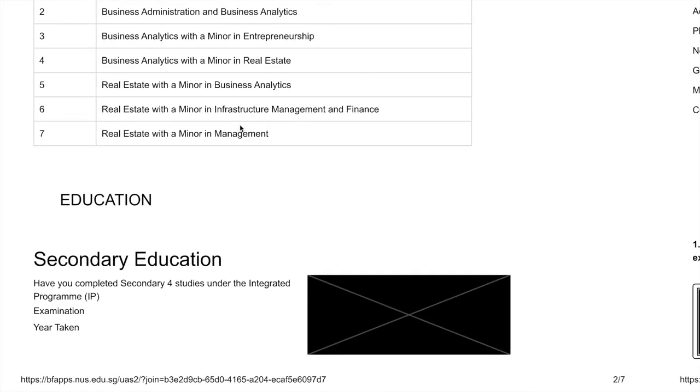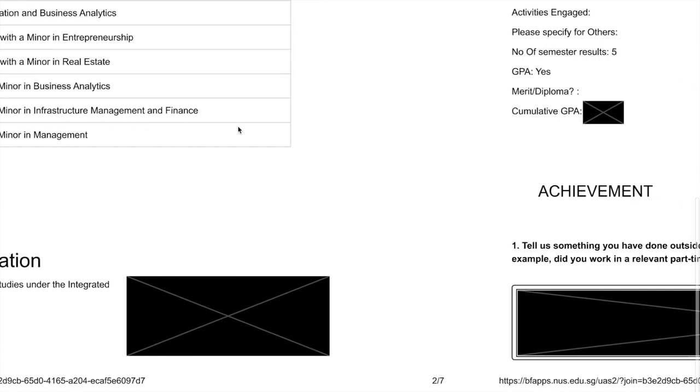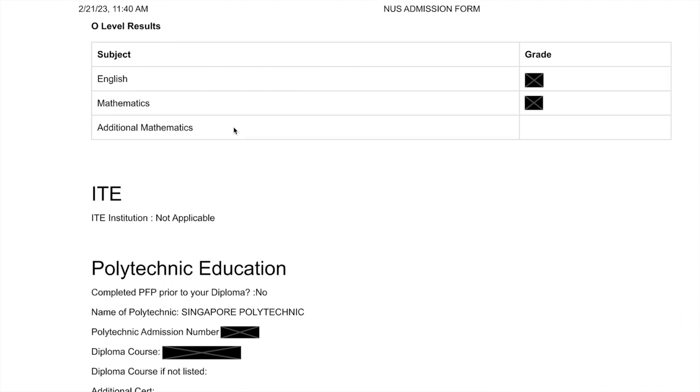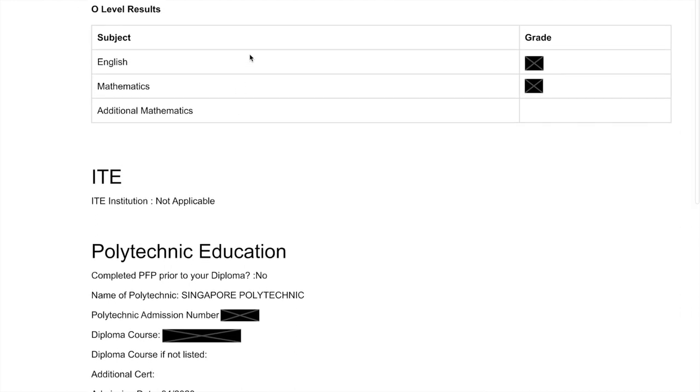The next section is education, where you fill in your previous educational qualifications. If you're from Singapore, that would be your secondary education as well as either your ITE, pre-university JC, or poly results. Make sure all your relevant grades are entered accurately, and that the years you took those examinations are correct, because they will ask for your certificates and match what you submit.